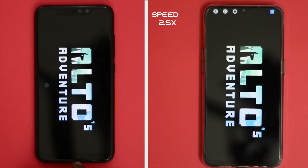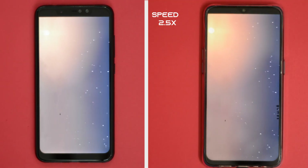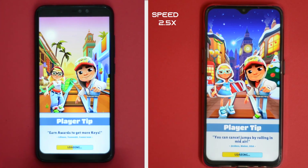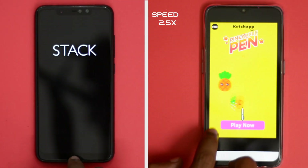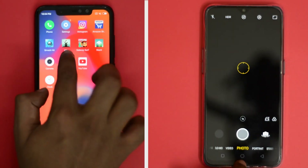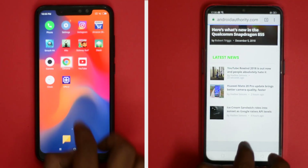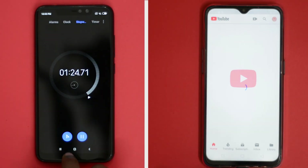Under the hood, the Note 6 Pro is powered by a less powerful Snapdragon 636. Even then, the Note 6 Pro managed to load games a tad bit faster than the Realme U1, which has the latest MediaTek Helio P70 processor. The faster loading time of games provided an added advantage to the Note 6 Pro in the first round, which took just 84 seconds to finish, whereas the Realme U1 took 88 seconds.